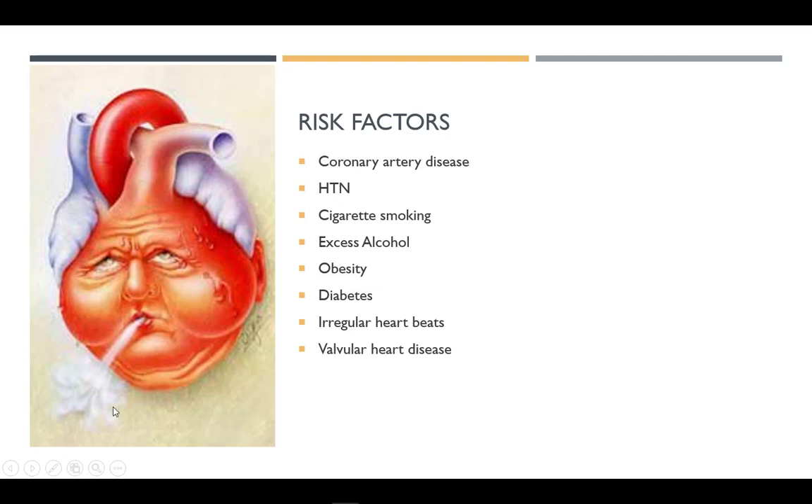Since high blood pressure and heart disease can cause CHF, the risk factors for those diseases are also risk factors for CHF. Smoking, obesity, excess alcohol consumption, irregular heartbeats, poorly controlled diabetes, and valve-related heart disease are risk factors for congestive heart failure.